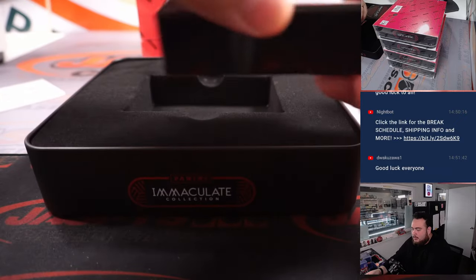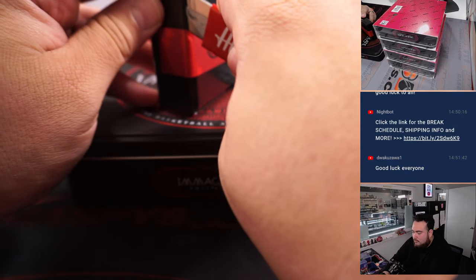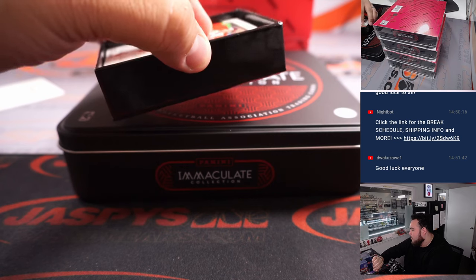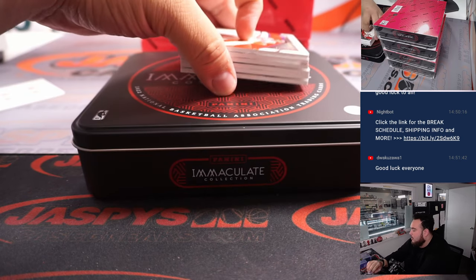All right, here we go guys. It's a little tough of course to hit in one of these — you know, only six cards or so. But when you do hit, you do get a nice hit though.